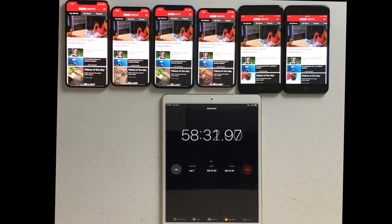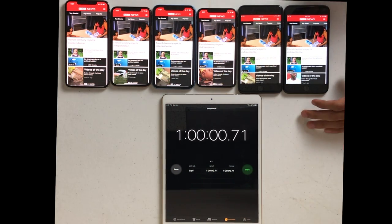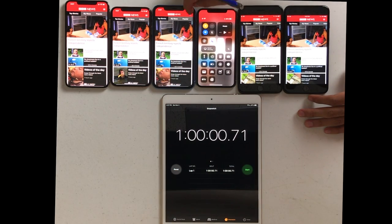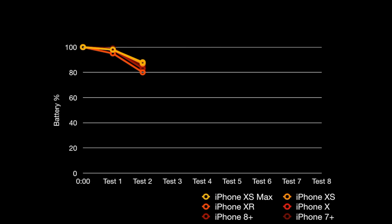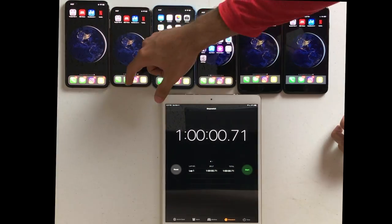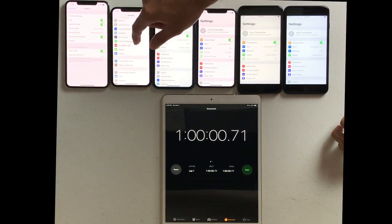After our third test — completing the BBC app without the flashlight — the iPhone XS Max is just packing way too heavy of a punch. It had 83% juice remaining after that much time. That's incredible. The iPhone XS down to 82. The one that really suffered was the iPhone XR, which hit rock bottom at 71%. iPhone X at 82, 8 Plus at 74, and the 7 Plus at 76%.